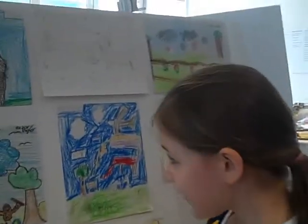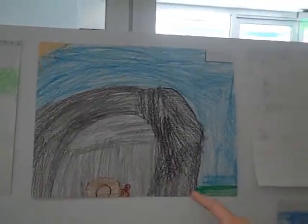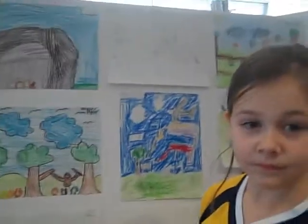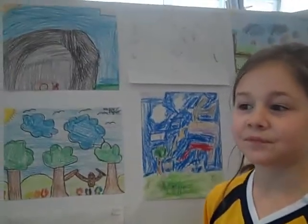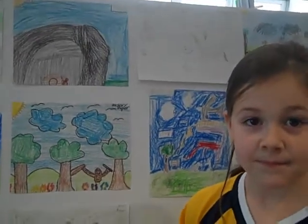Jordan. And what school do you go to? Kinley. Okay. Tell us about your work of art. It's still daytime, and this is a cave. It's a bear that's sleeping in the cave. And this is something that you envision to take place where? In the woods. In the woods. Alright. Very nice. I like your bear very much. Well, thank you so much for exhibiting. It's so nice to have an artist of your caliber exhibiting here at the museum.